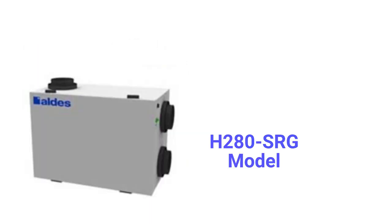The H280 SRG model has a 284 CFM capacity and the duct connections are on the side of the unit.